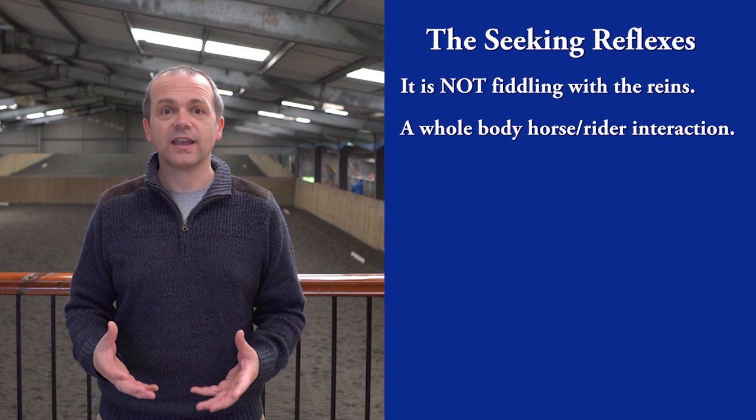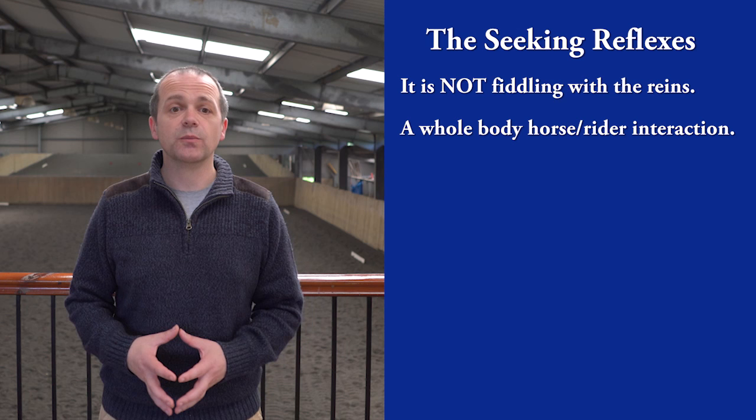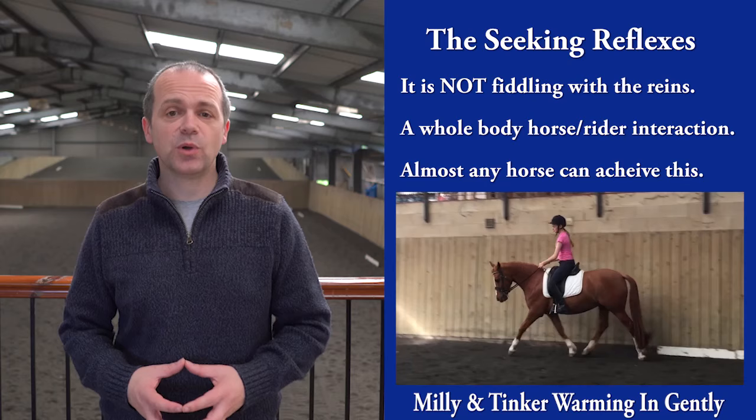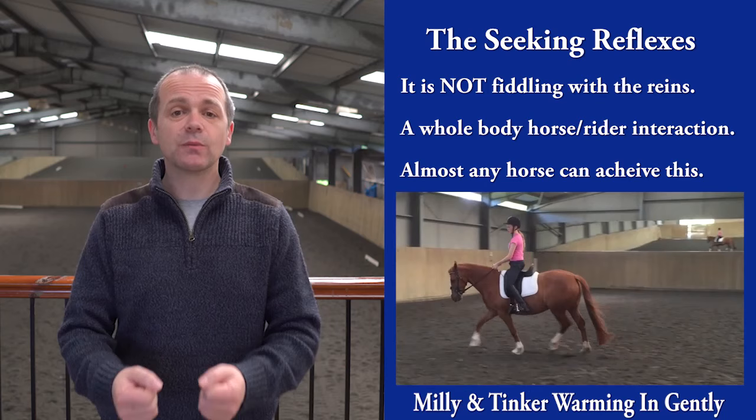It is a complete series of muscle chains that activate. Once you develop the skill to produce that reach, the horse's muscle structure starts to develop along with the new movement pattern. In the video inset, you can see my daughter riding her prelim pony, Tinker. Notice how still her hands are and how the horse reaches into the rein. The contact is steady, but not heavy.